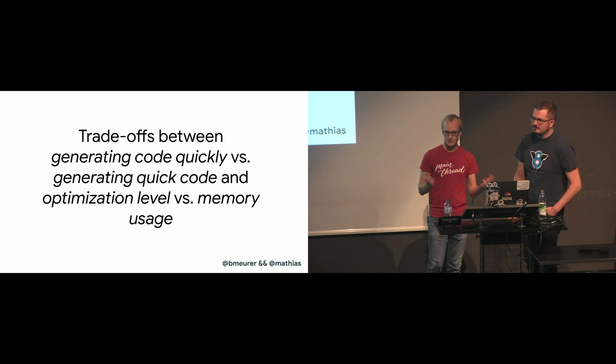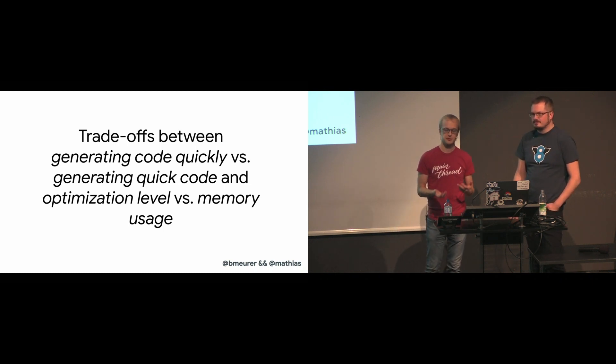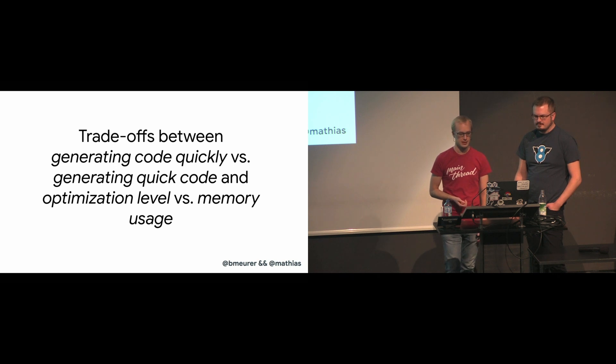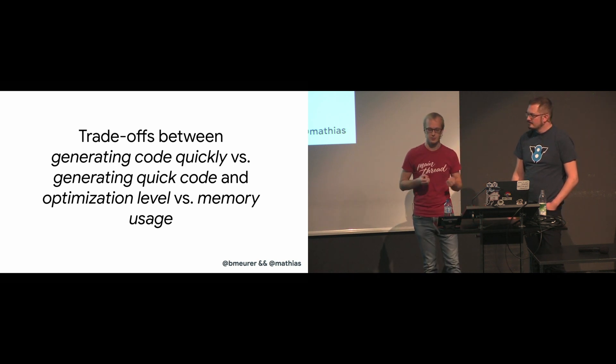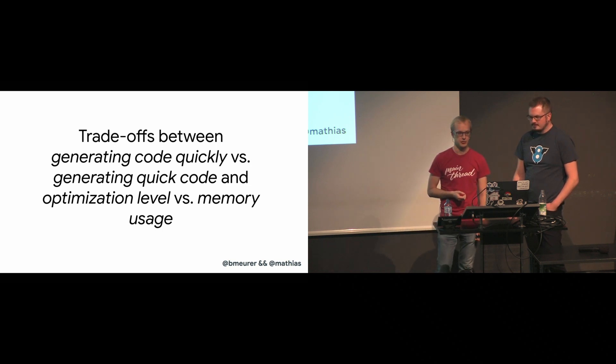In summary, the reason JavaScript engines have different optimization tiers is because of a fundamental trade-off between generating code quickly, like with an interpreter, or generating quick code, like with an optimizing compiler. Adding more optimization tiers in between allows you to make more fine-grained decisions, at the cost of additional implementation complexity and overhead.